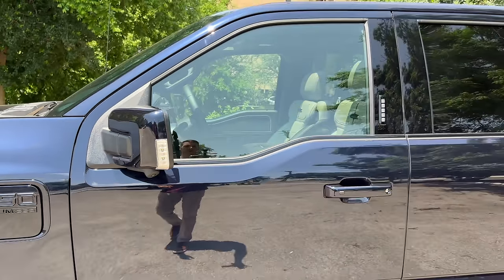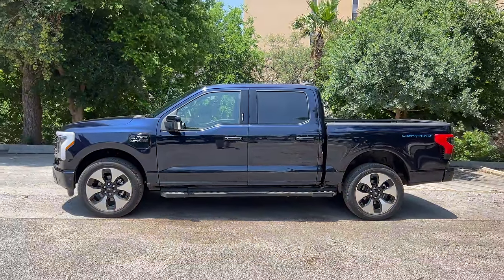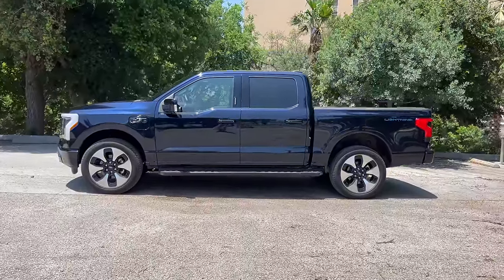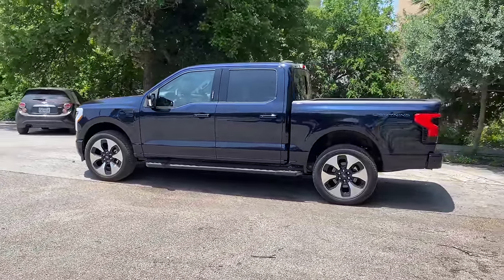Body color matching door mirrors. Stepping back to look at the profile—all Lightnings to start will come configured with the CrewMax and the 5.5-foot bed. Down the road, there may be some different configurations like the rest of the F-150 lineup.